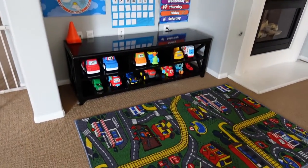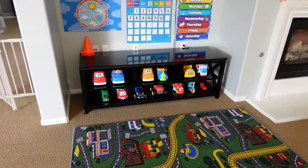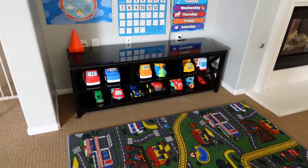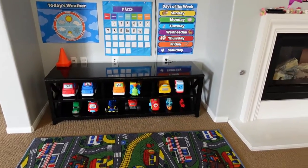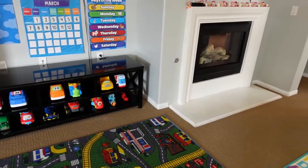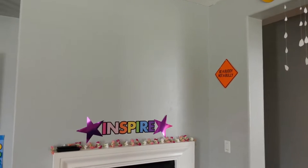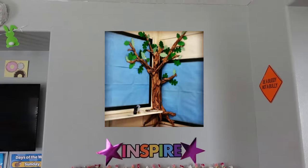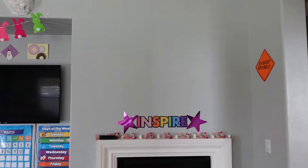Starting over here, we have all the little cars. The daycare never looks like this — the kids turn it upside down. This is where we do our morning calendar: I ask the kids the weather, day of the week, month. That's usually what we do in the morning. This wall is going to be used for a project — I want to add a tree here. I've been wanting to do it for a while but I keep putting it off because I need a lot of materials.